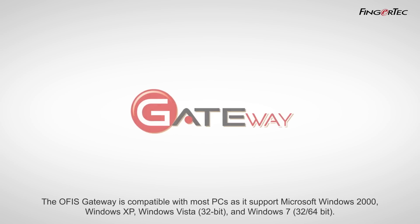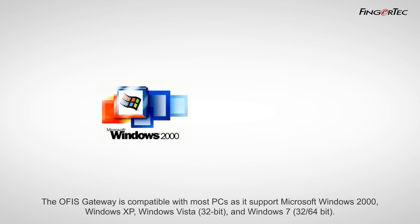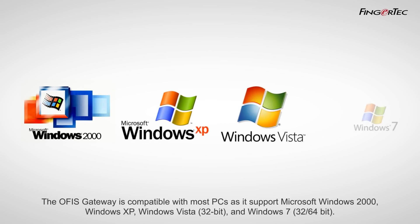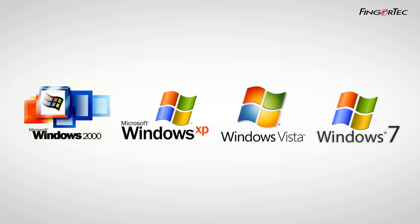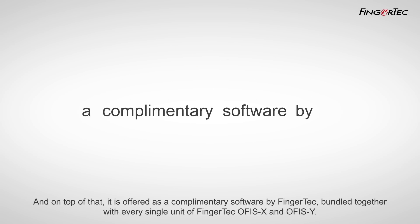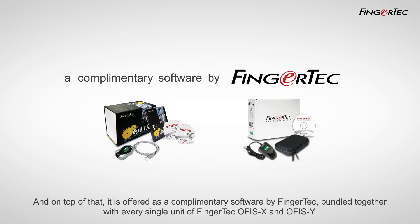The OfficeGateway is compatible with most PCs, as it supports Microsoft Windows 2000, Windows XP, Windows Vista 32-bit, and Windows 7, 32- and 64-bit. And on top of that, it is offered as a complementary software by FingerTech, bundled together with every single unit of FingerTech Office X and Office Y.